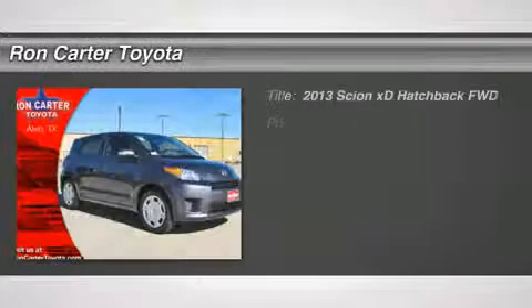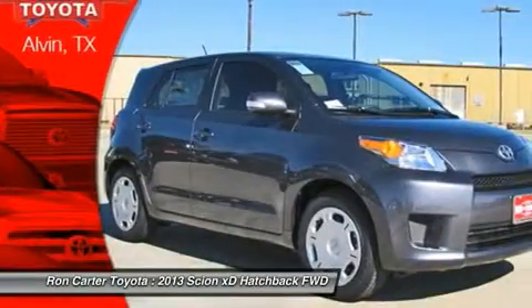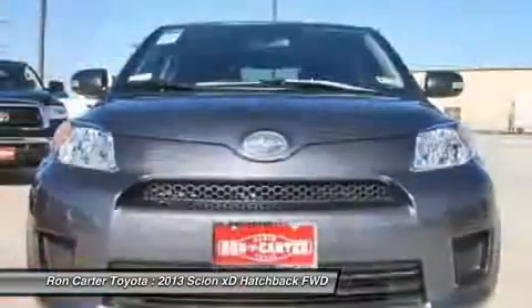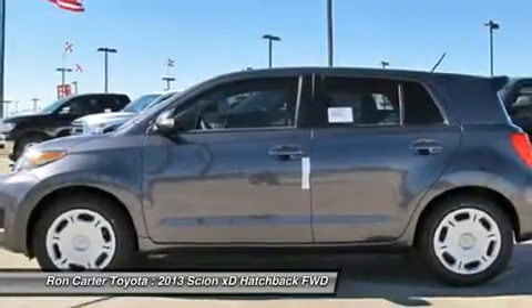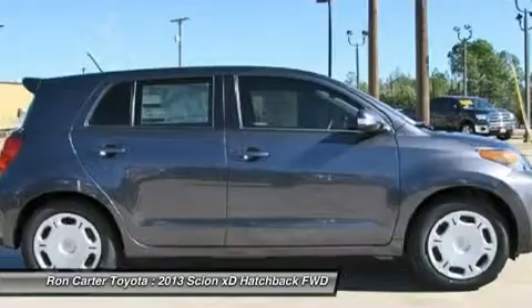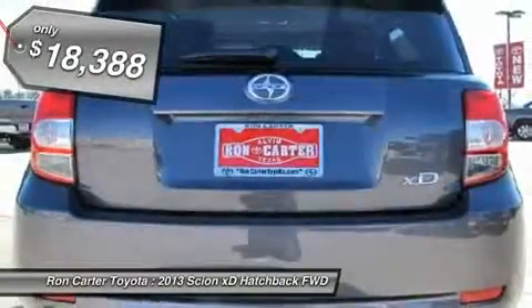The 2013 Scion XD. The squared-off Scion XD hatchback is one of the most distinctive-looking economy cars around. In government crash tests, the 2010 XD earns a perfect five stars in side crashes and four stars in frontal crash and rollover resistance tests, and is priced below $20,000.